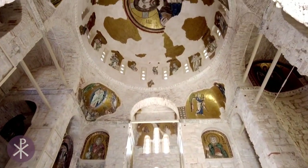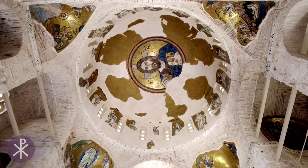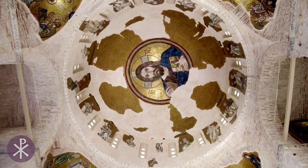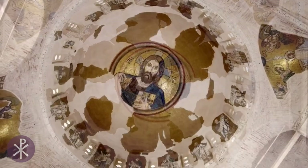Its double and triple windows are framed by double brick arches and dog-tooth molding. Its dome, measuring 7.5 meters, rests on piers supporting arches and squinches. Its interior was lavishly decorated with mosaics, many of which have survived.